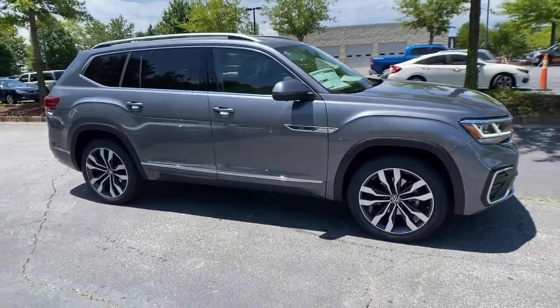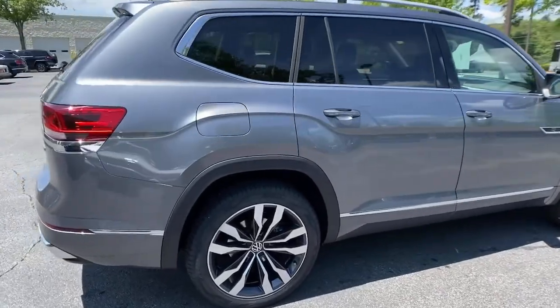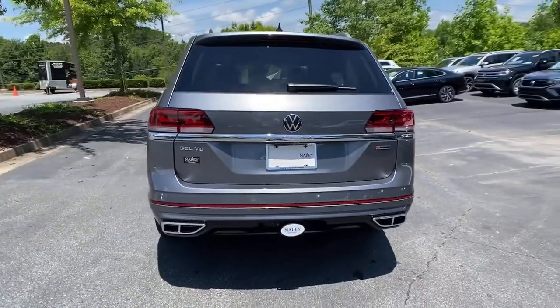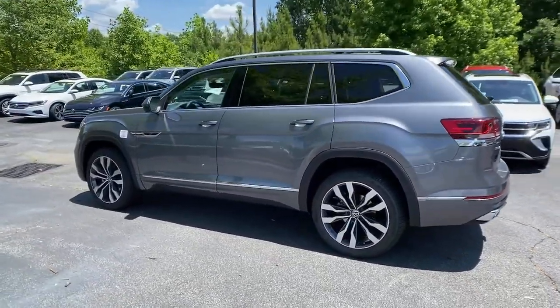Looking for your dream car? It could be the 2021 Volkswagen Atlas. Take a tour of this spacious, comfortable Volkswagen Atlas, the midsize SUV that offers your family a world of convenience and capability.